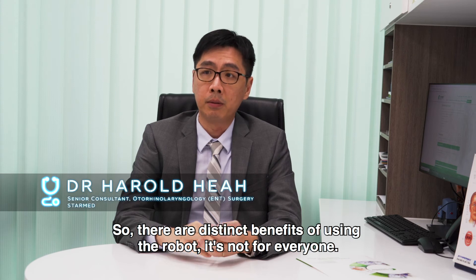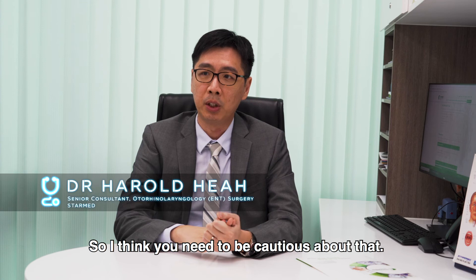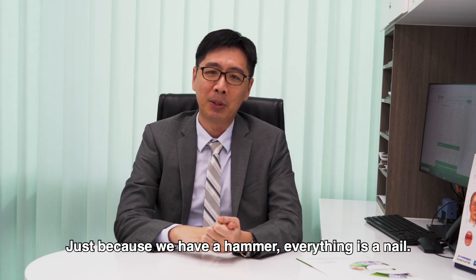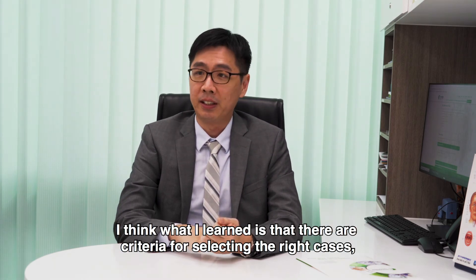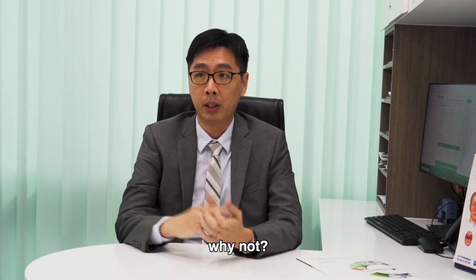There are distinct benefits of using the robot, but it's not for everyone. You need to be cautious — just because we have a hammer doesn't mean everything is a nail. What I've learnt is that there are criteria for selecting the right cases, and if you are the appropriate patient, why not? It saves you a lot of pain.